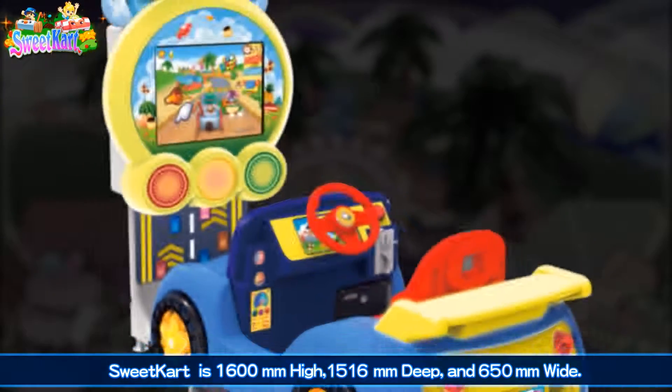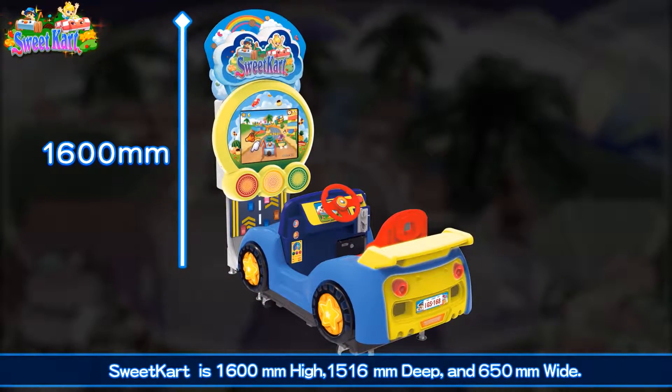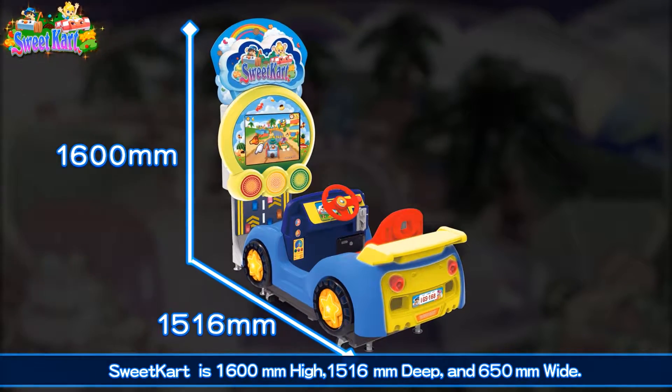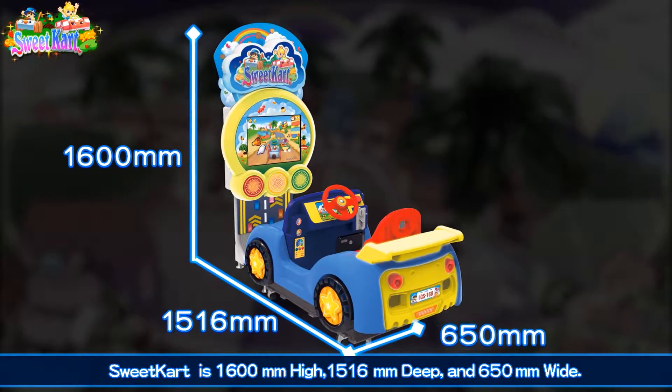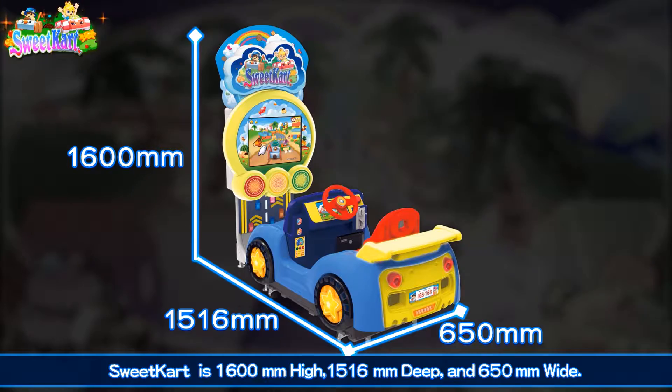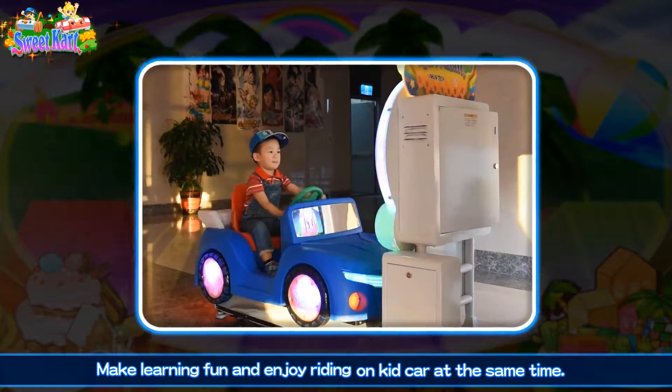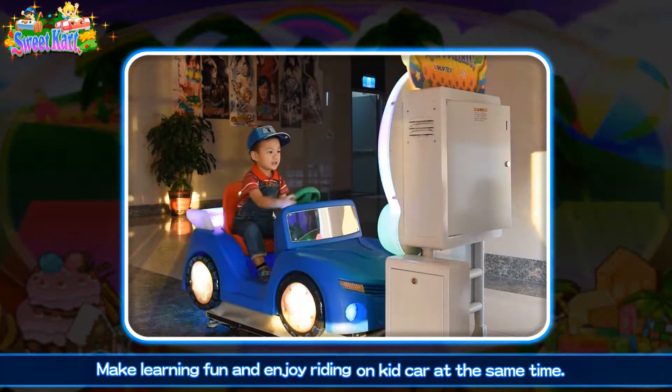Sweet Cart is 1,600mm high, 1,516mm deep, and 650mm wide. Make learning fun and enjoy riding on Kid Cart at the same time.